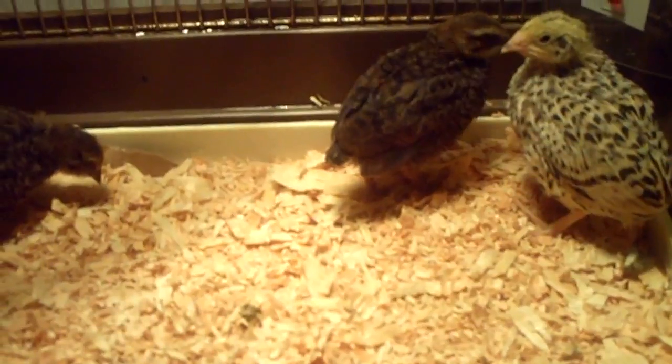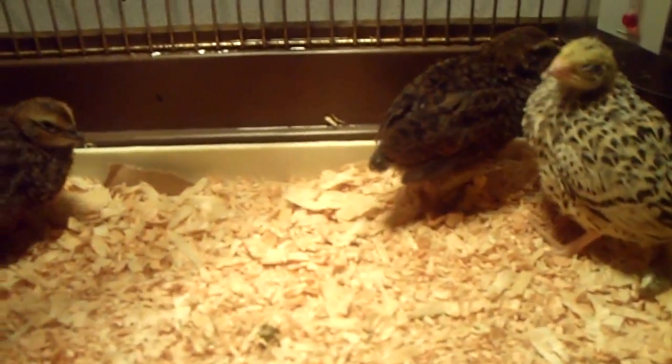I really didn't want any white on them like a pied — I just wanted a nice solid color. One of them is bigger, which is this one, and the other one's a little bit smaller, which is that one. So I'm really hoping that this is male and female.